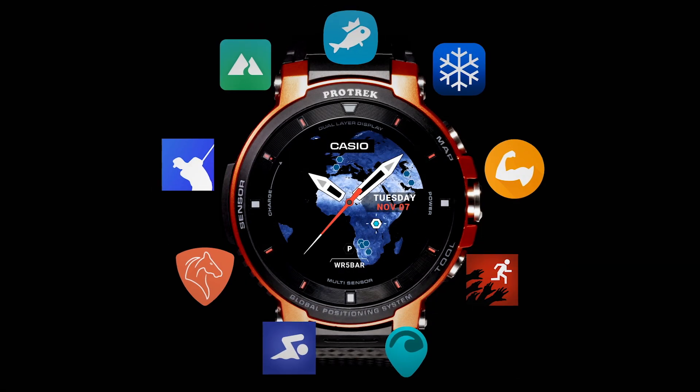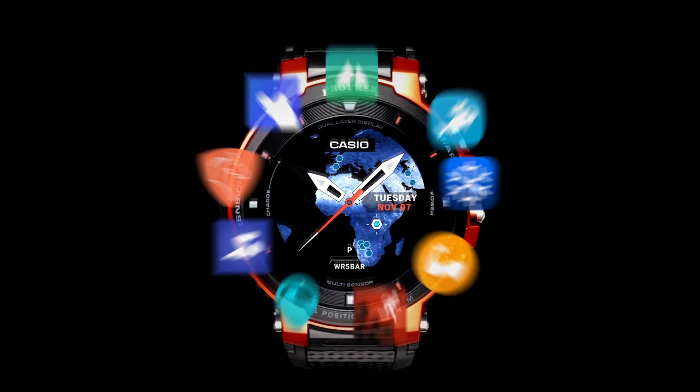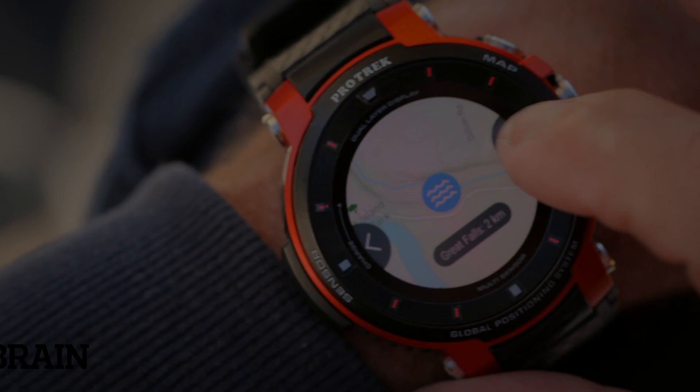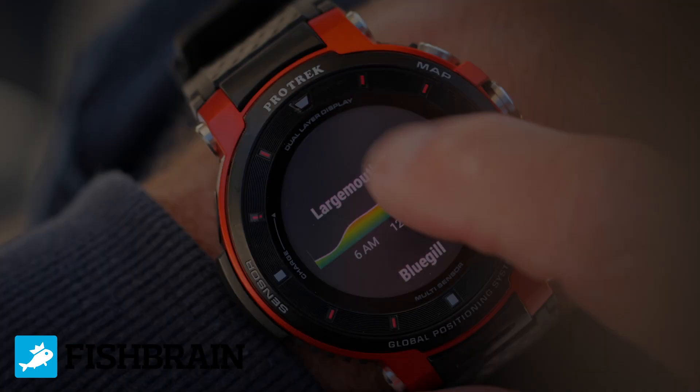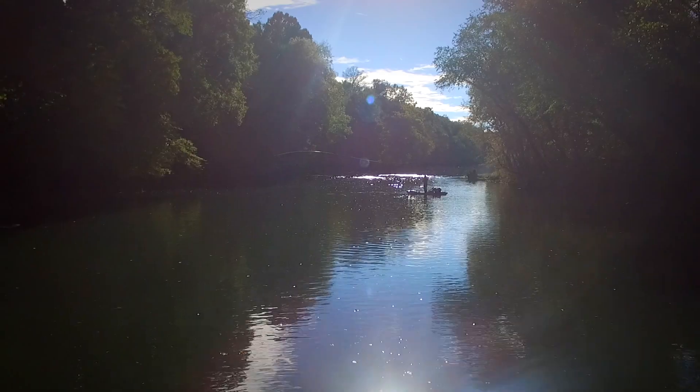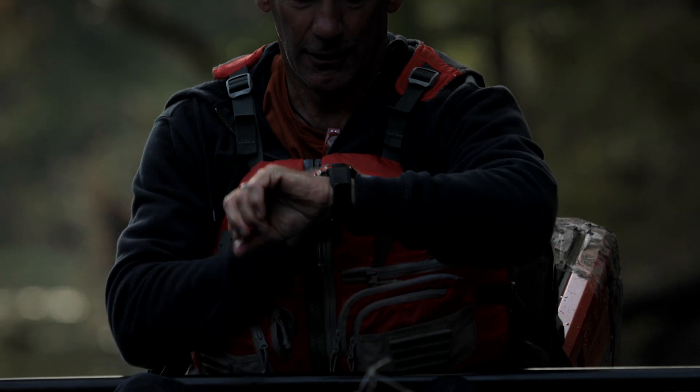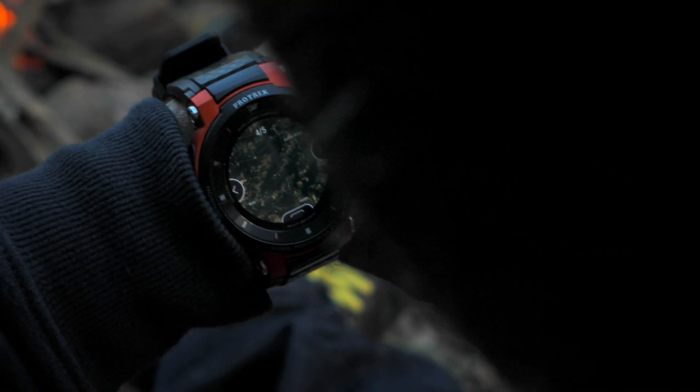Not only is this watch functional, but it's also incredibly fun. With a wider variety of partner apps than the competition, the possibilities are endless. Like Fish Brain — see where the fish are biting and learn what baits to use. You can find fish with data-driven forecasts, or log, track, and share your catch with other anglers. There's no better feeling than to experience the great outdoors.